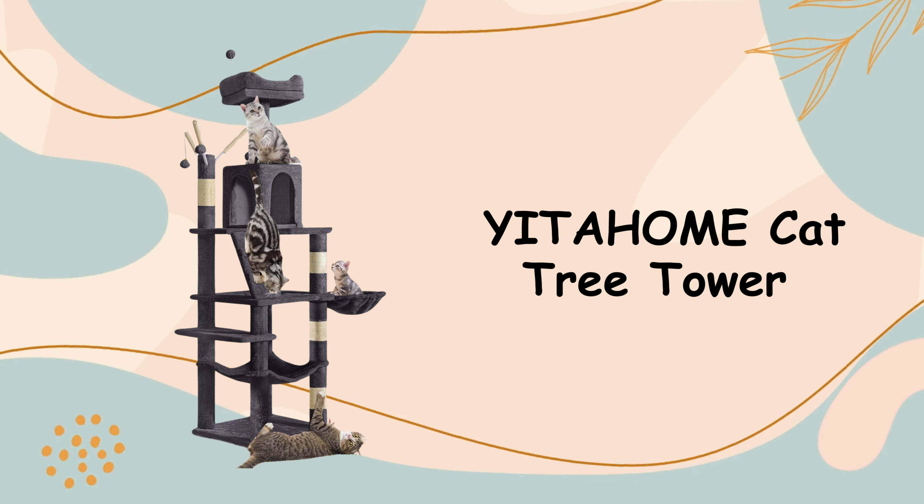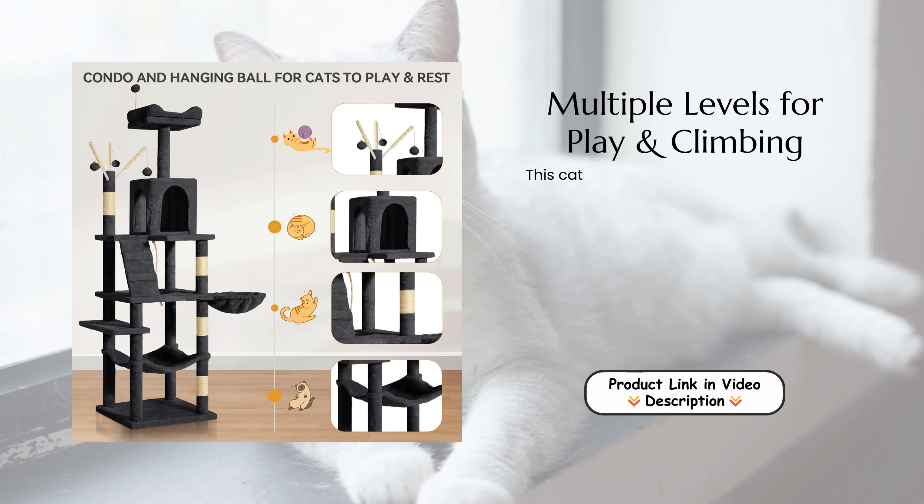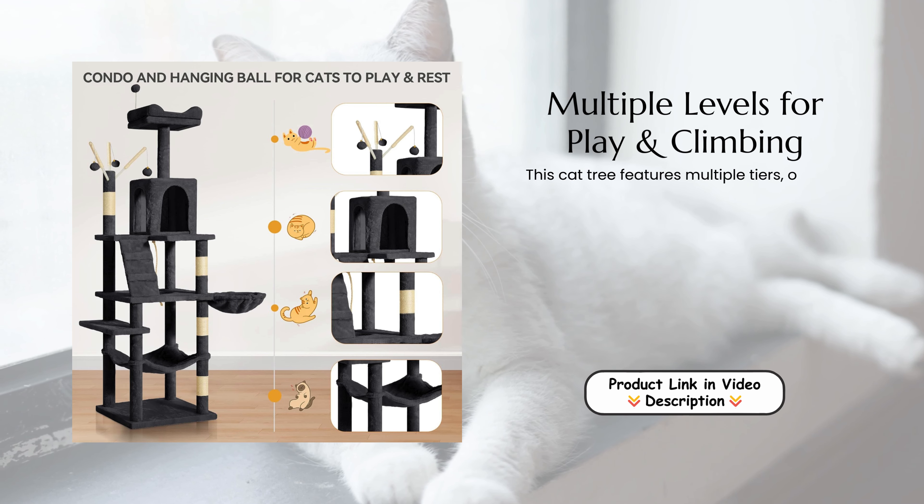Welcome back to our channel. In today's video, we're going to be talking about an amazing product for all the cat lovers out there: the YITAHOME Multi-Level Cat House.